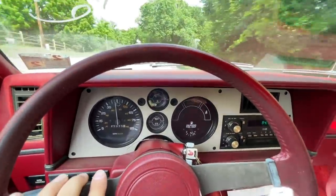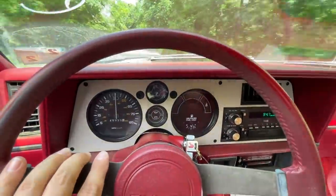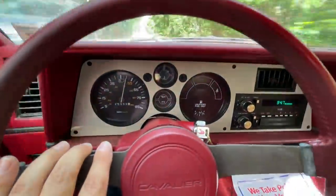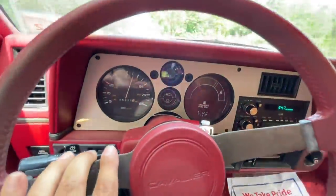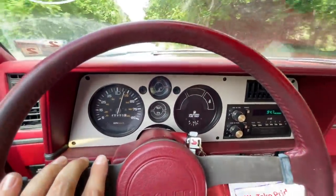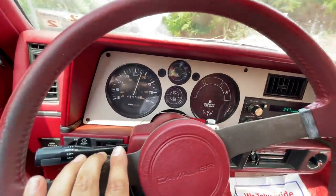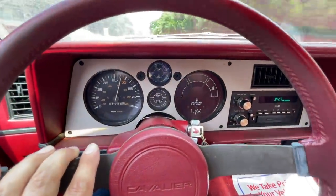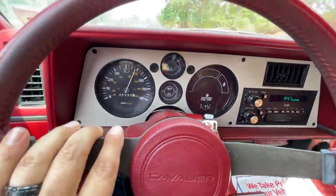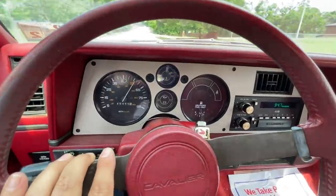The speed limit's 45 — let's speed up. There's 45, there's 50. Can we make 55? Kicked it down a gear — there we go, we're at 55. And 60! This car is a trip.